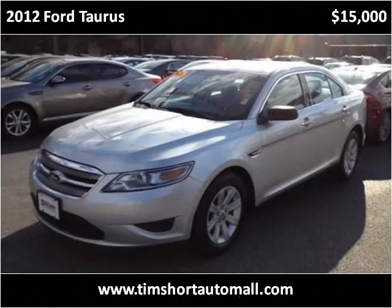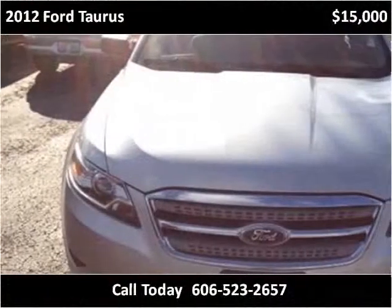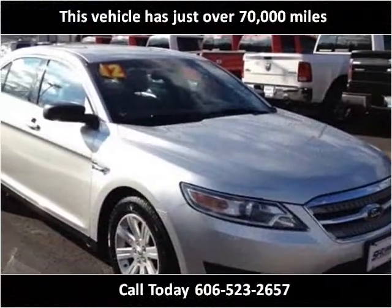This 2012 Ford Taurus is available from Tim Short Auto Mall. This vehicle has just over 70,000 miles.